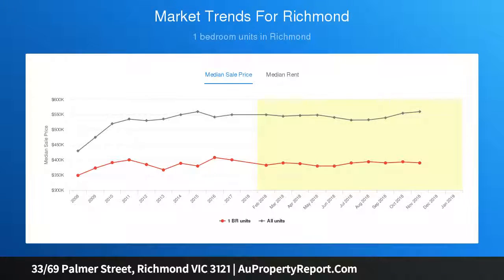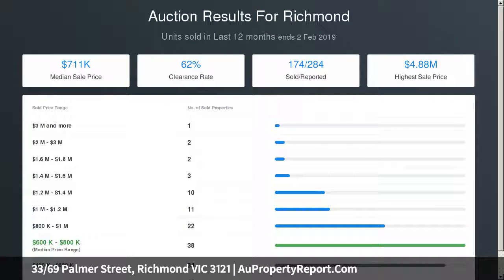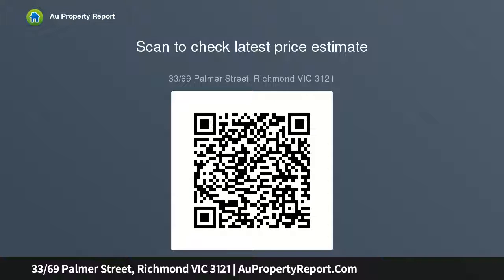Other features include heating and cooling, European laundry, secure intercom entry, resort-style residence, infinity edge pool, underground secure car parking, and a large storage cage. Walk to Bridge Road trams, cafes, Victoria Gardens and Yarra River trails.